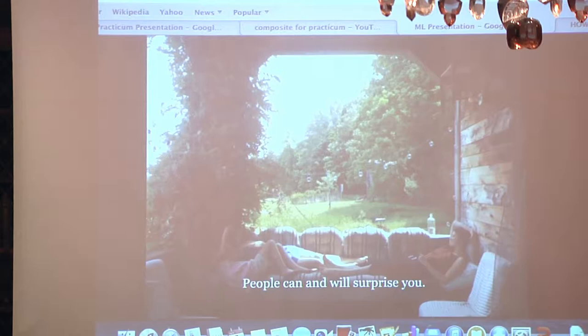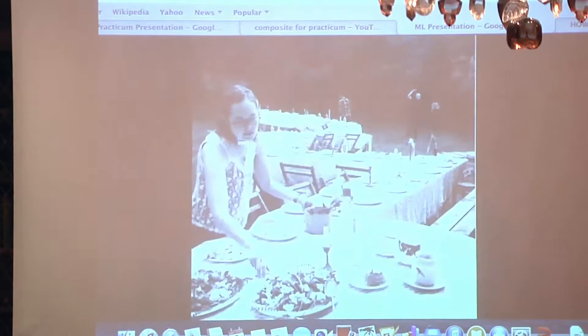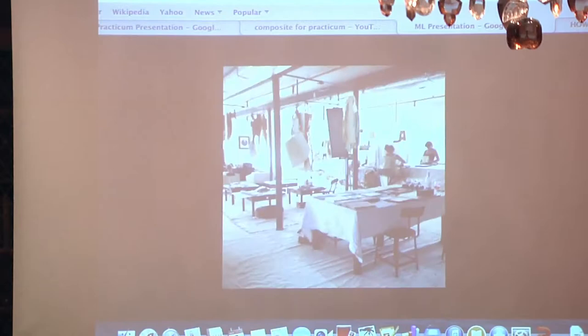The most important thing was: people can and will surprise you. This goes either way. And to round it out, here are a few other images of things that happened at the Lane.